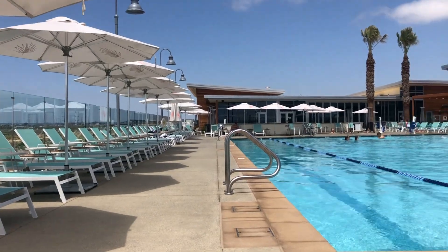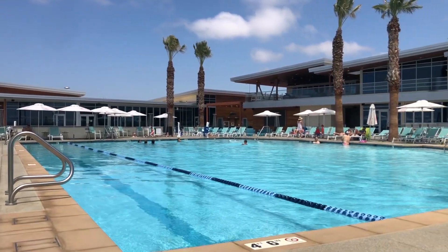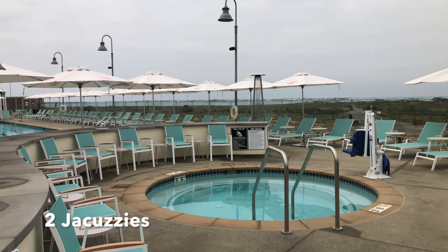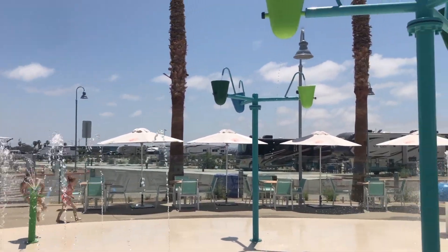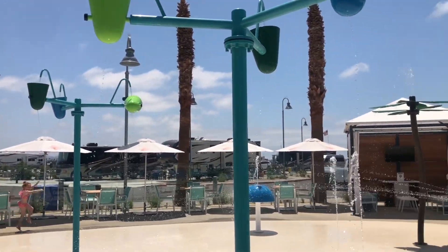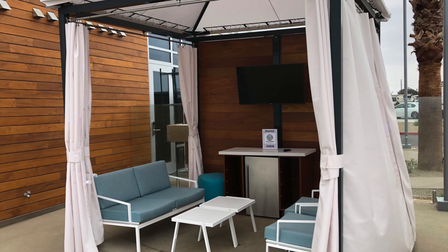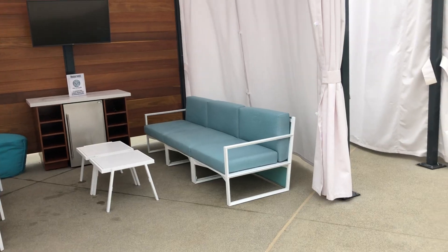As always, the weather was beautiful in San Diego. The pool was well heated. There were two jacuzzis for day use and night use. There was a splash pad for the kids to run around right next to the pool. There were even some cabanas you could rent — I'd recommend the larger ones to the left of the pool.